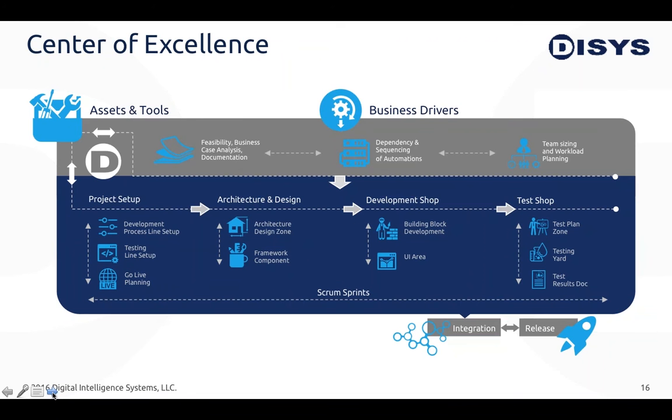Our center of excellence operates more like a factory model. We come in at the business analysis level — you don't want to take on any process without making sure the process is worth it, the ROI is there, and the business is bought in. You also want to assess tools in conjunction with the business analysis to make sure you have the right tools for the job. Once you've standardized and documented the process and identified a list of processes, you move into the development shop where you architect and develop the RPAs and integrate them into your production environment.